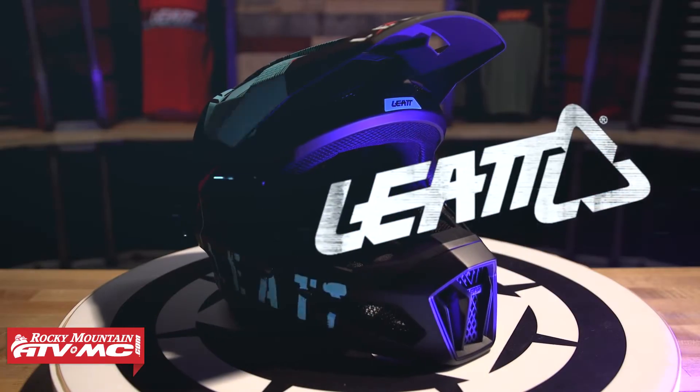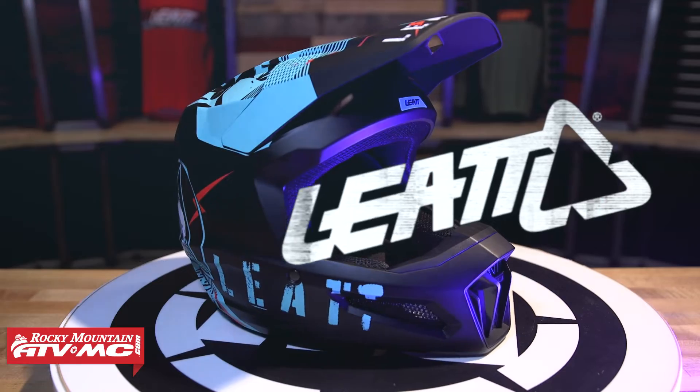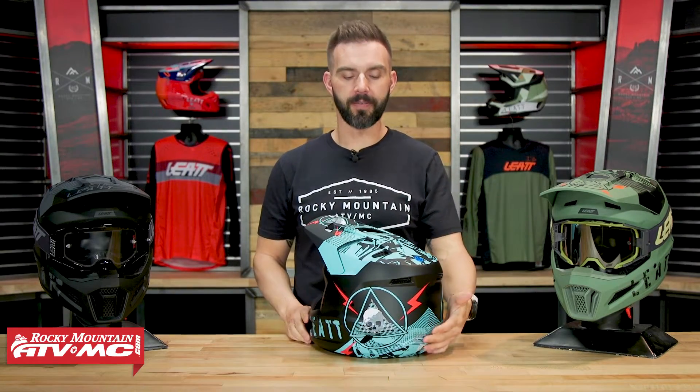Hey, what's going on everyone, this is Chase from Rocky Mountain. Thank you so much for checking in. Today we have the new Leatt 2.5 helmet. If you're shopping for just a good helmet, it's going to be under $150, and I would say this is a really good option.